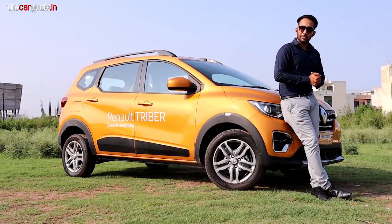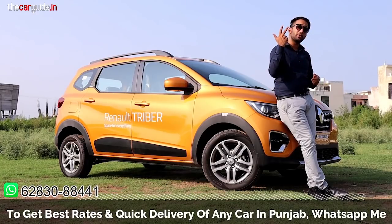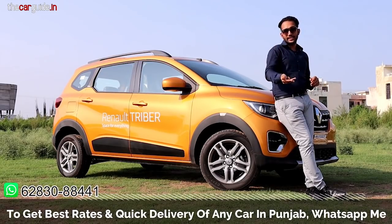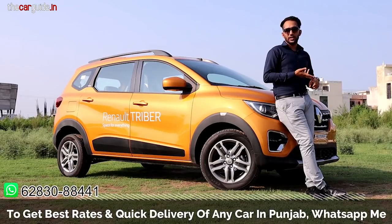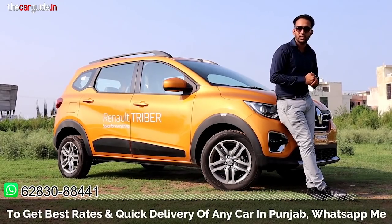Before I continue, if you are from Punjab and want to buy a new car, and you need the best rates, quickest delivery, and test drives, I can provide all three free of cost. Just send your name, number, location or city, and the car you are interested in — whether it's Renault, Škoda, Volkswagen, Hyundai, or any car from Punjab — send a message here and my team will call you.